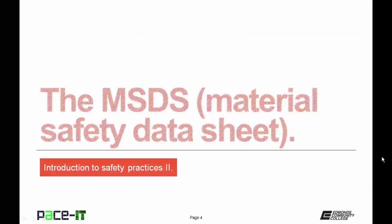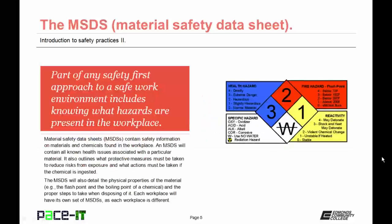I'm going to begin with the MSDS. Part of any safety-first approach to a safe work environment includes knowing what hazards are present in the workplace. Material Safety Data Sheets, or MSDSs, contain safety information on materials and chemicals found in the workplace. An MSDS will contain all known health issues associated with a particular material, and it also outlines what protective measures must be taken to reduce risks from exposure and what actions must be taken if the chemical is ingested.